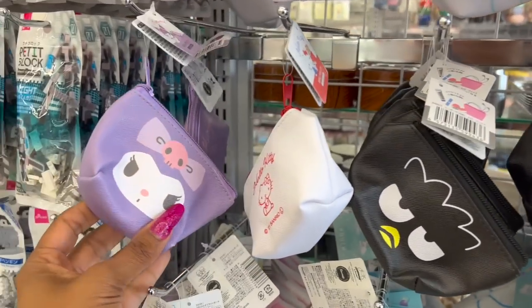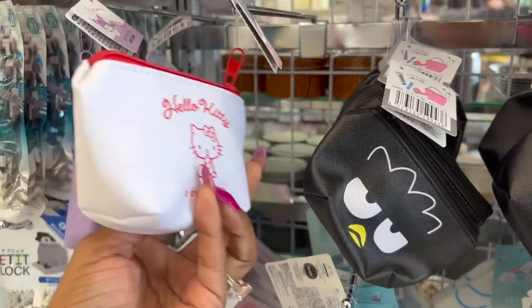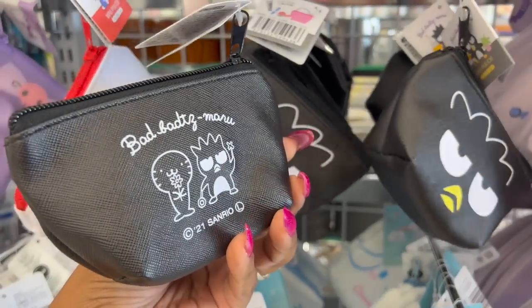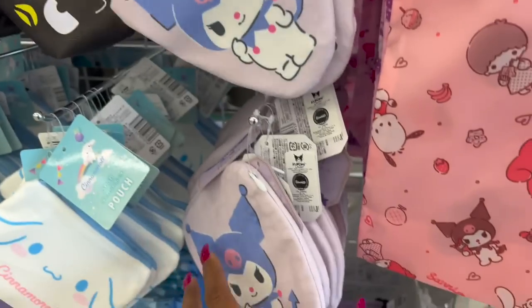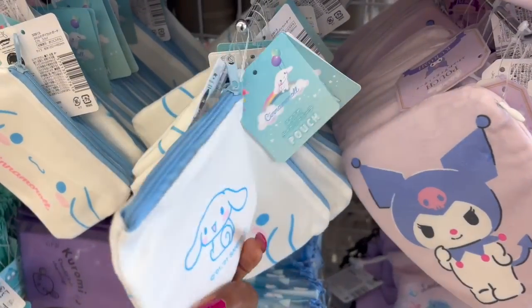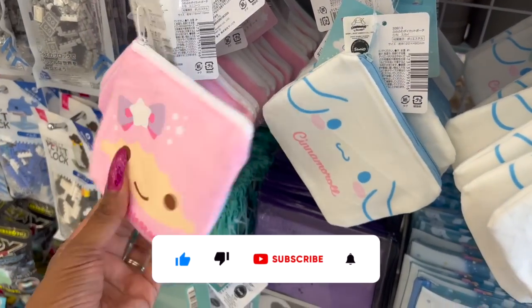They also have this one, which is Kuromi — how cute is that? Of course, they have Hello Kitty. And then they have Badtz-Maru, and then a double-sided version. I showed you guys these last walkthrough. They have Cinnamoroll — these are like a felt. And I like the Little Twin Stars — that's so stinking cute, double-sided.